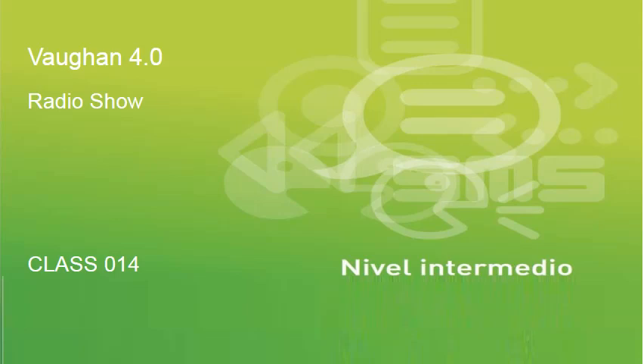Welcome back to Inglés 4.0, the radio show. Let's go! Intermediate. Welcome to Class 14. And as always, we're going to start today with a review of what we saw yesterday in Class 13.